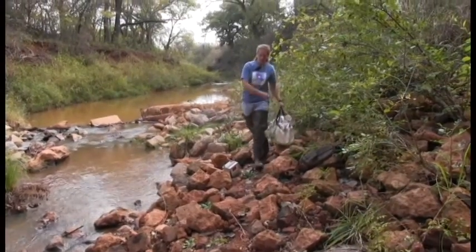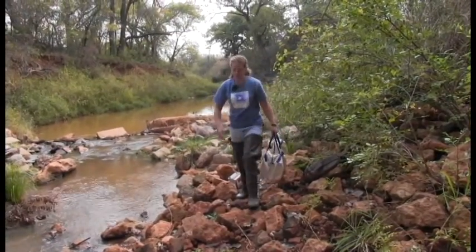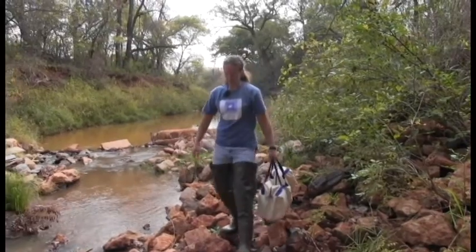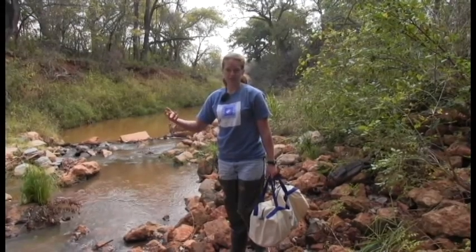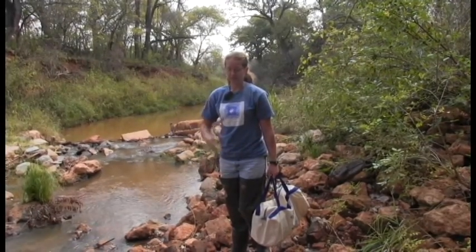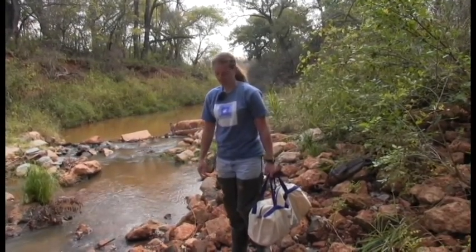Welcome to West Elm Creek. This part of the video is going to teach you about on-site monitoring — where to monitor, where to fill the bottles, how to fill out the data sheet, and all sorts of stuff like that. Thank you for joining us here today at West Elm Creek.